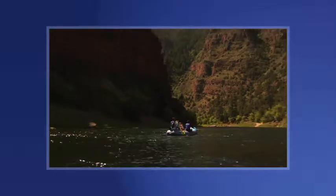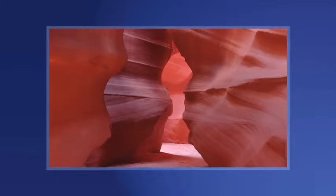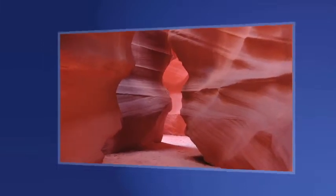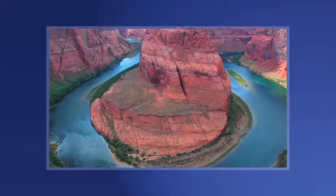Offering easy access to Colorado River Adventures, Antelope Canyon, Glen Canyon Dam, and other area attractions, Comfort Inn & Suites near Horseshoe Bend is the perfect place to begin your Arizona adventure.